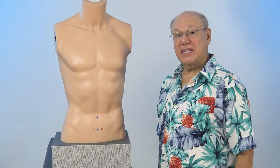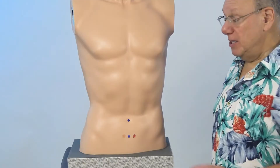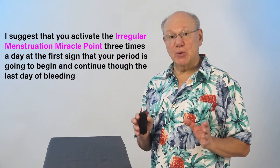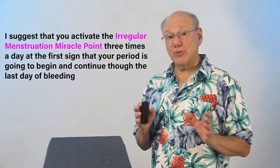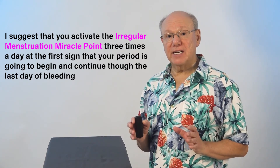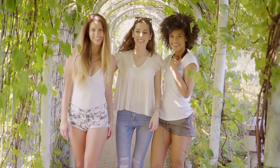Now find and activate the irregular menstruation miracle point on your other side. If you have irregular periods, I suggest that you activate the irregular menstruation miracle point three times a day at the first time that your period is going to begin and continue through the last day of bleeding.